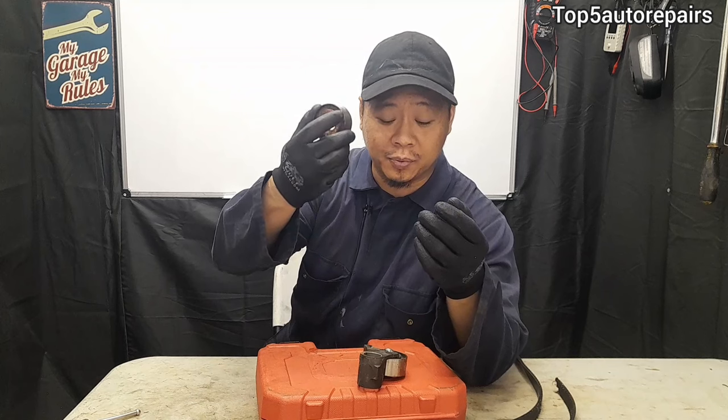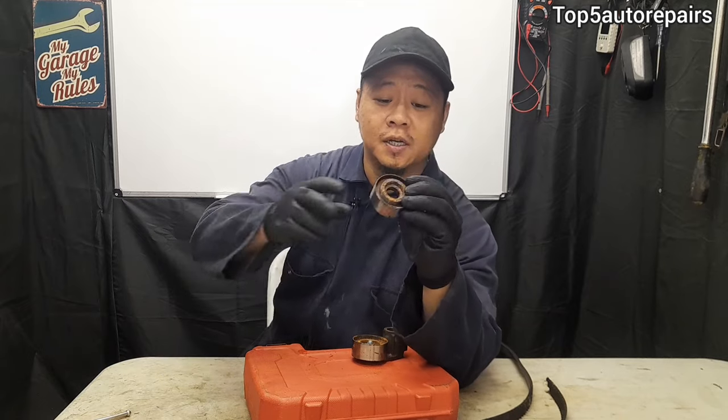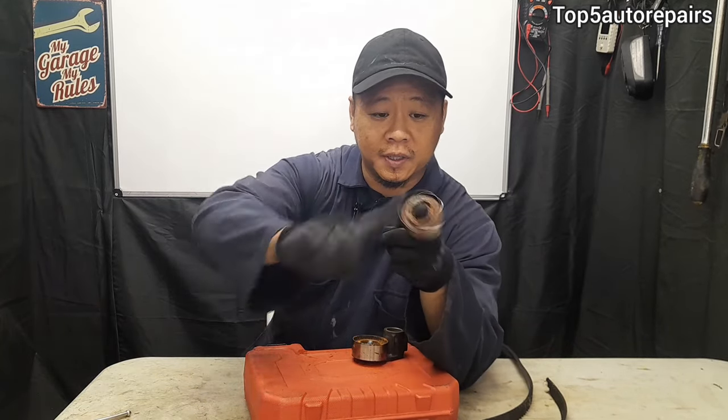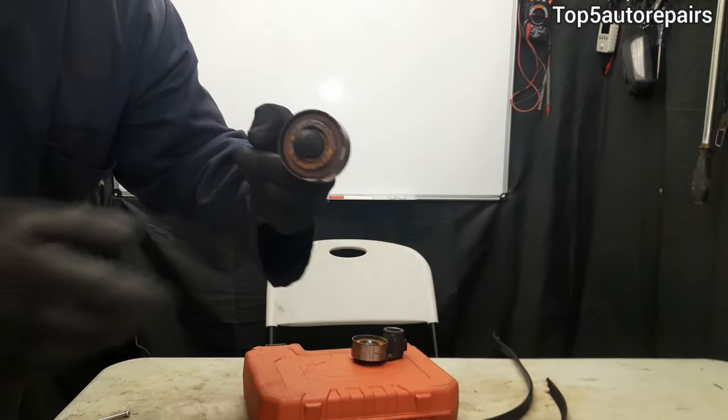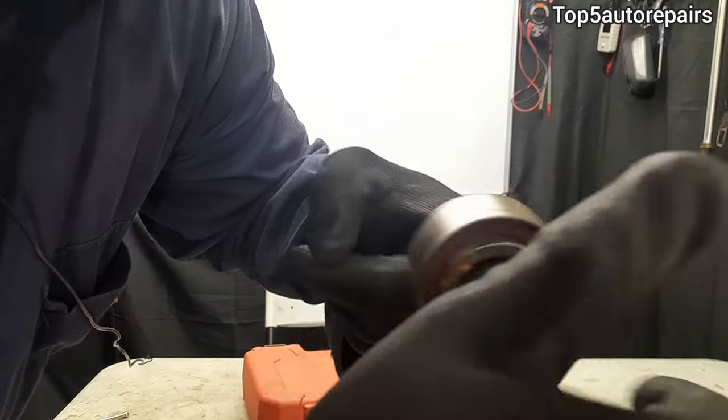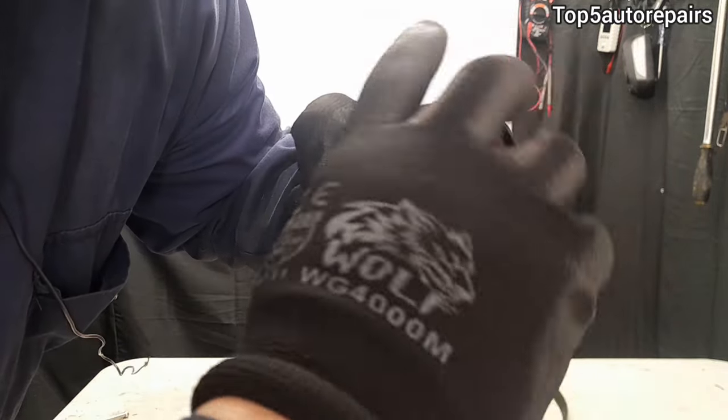If the tensioner is fine, the problem could be caused by a bad idler pulley, a tensioner pulley, or sometimes even a water pump if the water pump is driven by the timing belt. Next, I'm going to check the pulleys. This is the idler pulley — you want to spin it and it should be nice and quiet. Let's see... it sounds pretty rough.